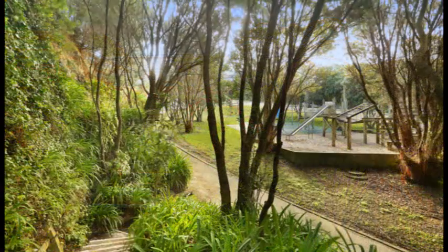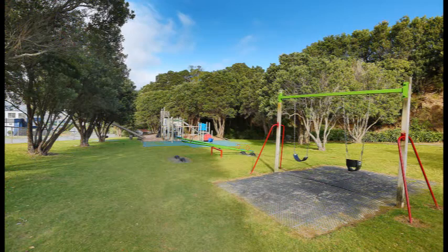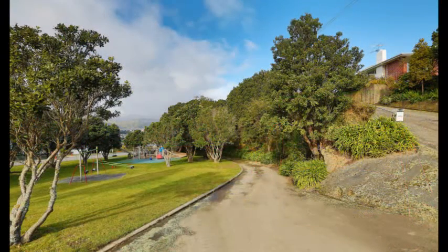The garden full of ferns and luscious vegetation resounds with native birdsong. Close by is a public playground for the children to enjoy.